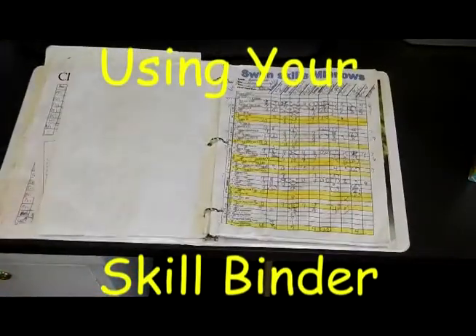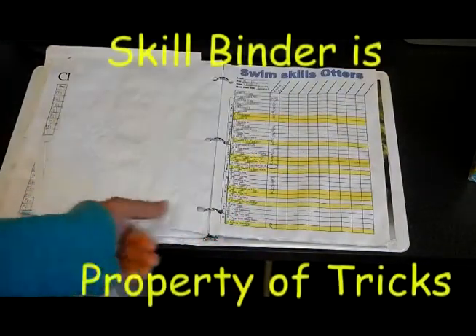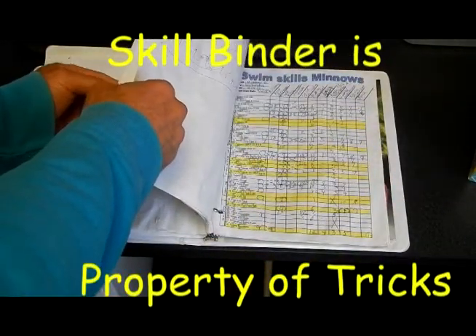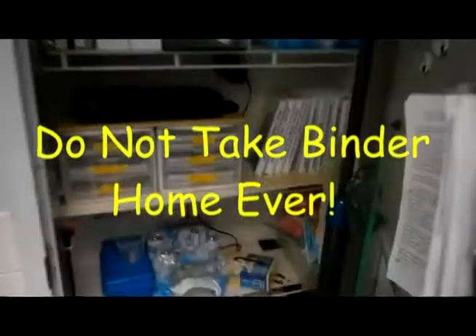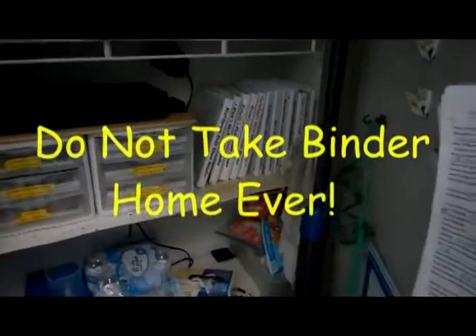Every instructor will have a skill binder in which they keep the skill sheets for each of their classes. Even though the skill binder is assigned to you and has your name on it, it's not considered to be your property. An instructor's skill binder can never leave the facility and doesn't ever go home with you. They should always be kept in the cloud closet, so at the end of every day make sure you put your skill binder away where it belongs.